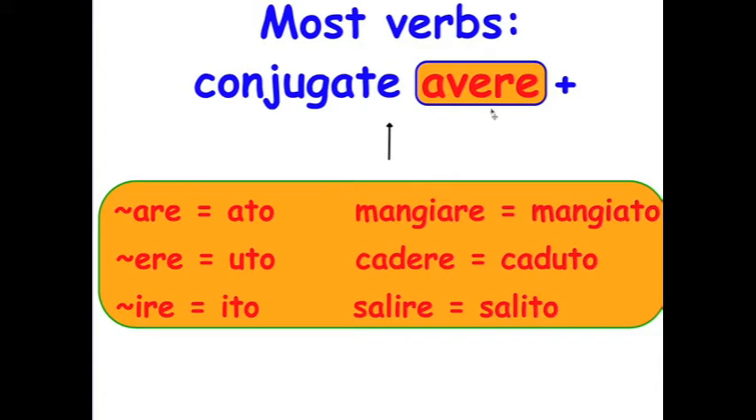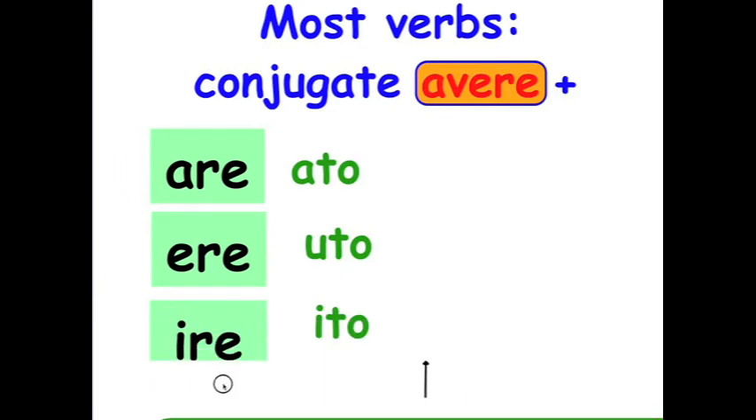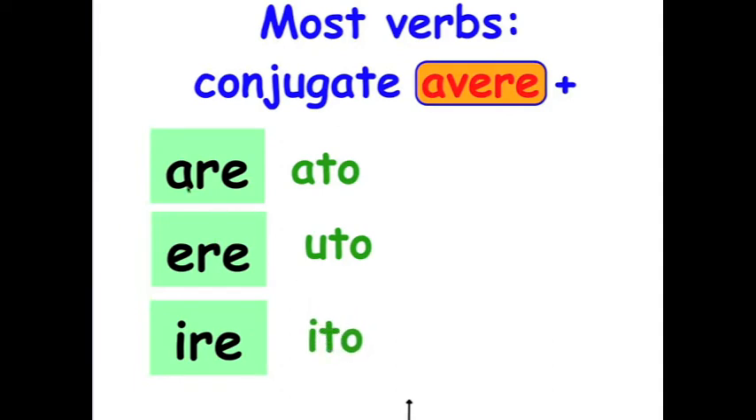How do you make a past participle? -Are verbs, like mangiare, become -ato. -Ere verbs, like cadere, become -uto. -Ire verbs, like salire, become -ito. So: -are → -ato, -ere → -uto, -ire → -ito. Notice that the ending vowel matches for -are and -ire, but not for -ere, so you'll want to remember that one.